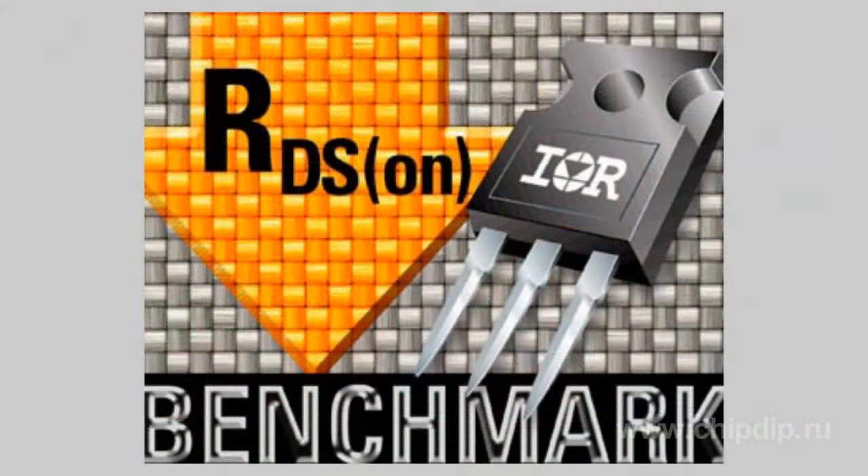IRF-P4460 is an N-channel power MOSFET transistor with excellent open channel resistance of 2.6 milliohms.